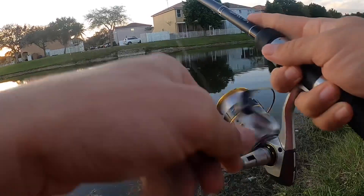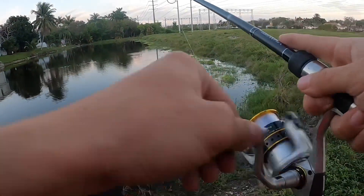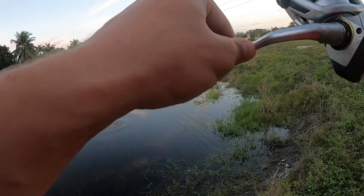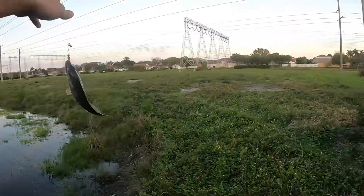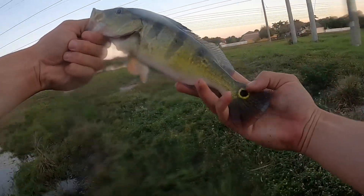Getting a bite on almost every cast. Trying to go down in the weeds like that. Another tiny little peacock — a little bigger. Pretty guy.